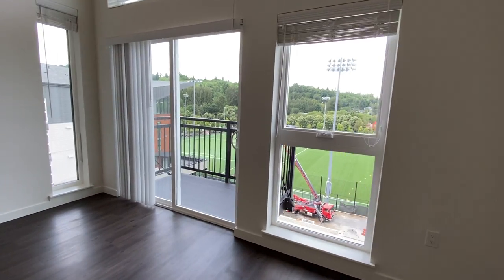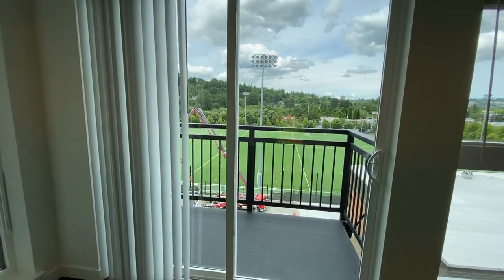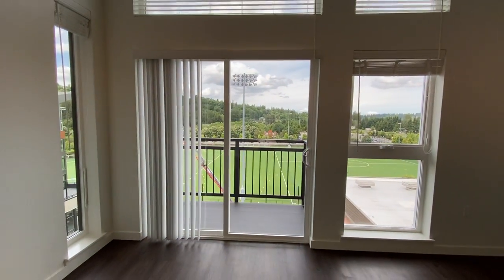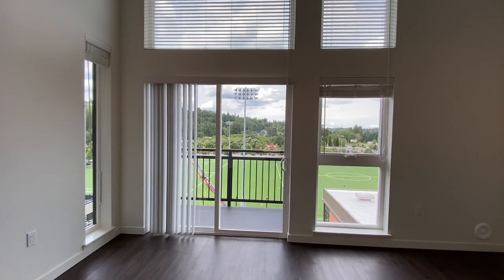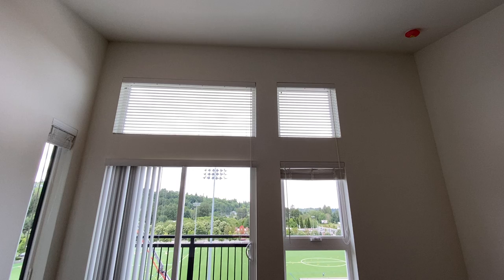But this is the beauty. You have a full deck, which homes at Schoolhouse don't always have, so you're one of the few homes with a full balcony. As you can see, the ceiling does go all the way up to, I believe, 14 feet.